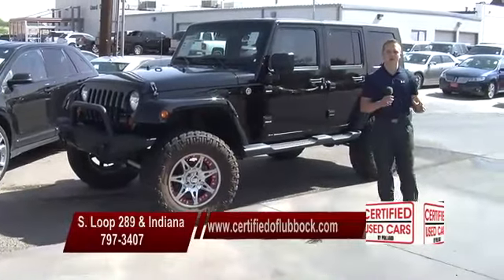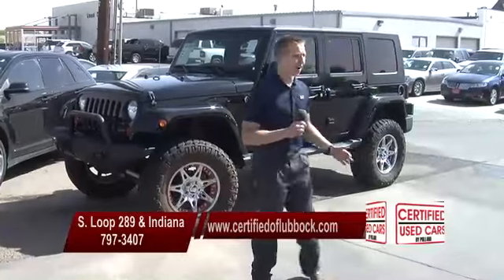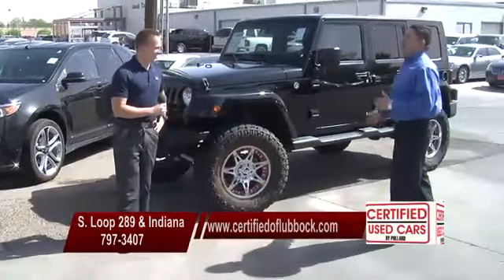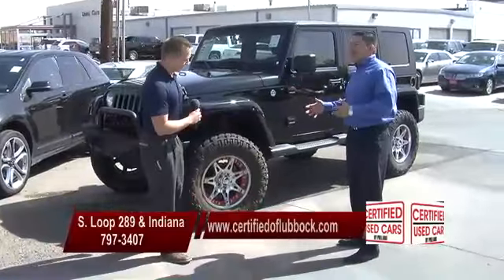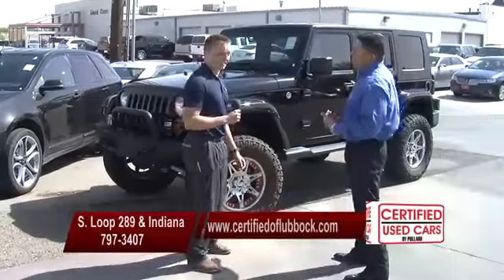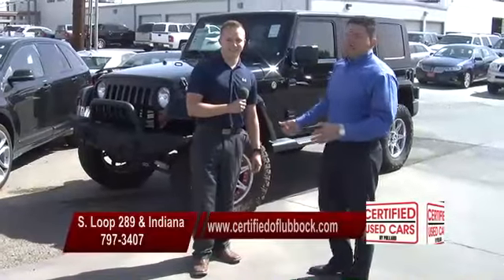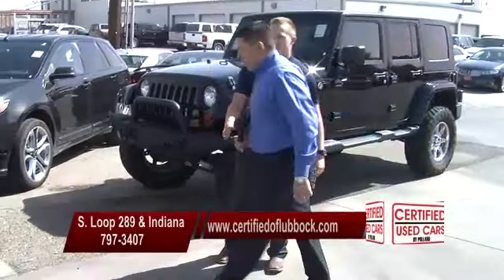It also has the four-wheel drive on it. It's just something that you don't really see around here in Lubbock. Imagine yourself hooking it up to your boat, making a trip down to South Padre. This is a fun vehicle — the fun time of the year. We're still spring, heading into summer. This is the vehicle everybody wants to be cruising in this summer, guys. So don't hesitate, give us a call at 797-3407. Get a hold of Javon and say, hey man, I want that black Jeep you're talking about on the show. We'll get you fixed up on it.